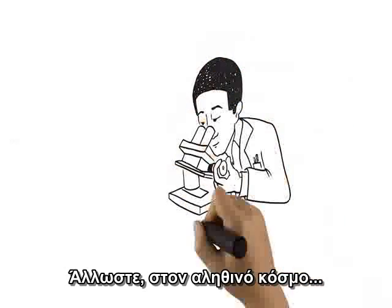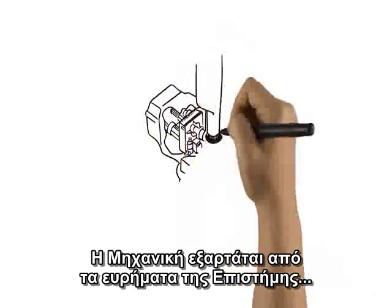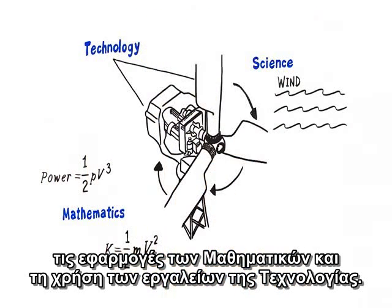After all, in the real world, science relies on technology, mathematics, and engineering. And engineering depends on findings from science, the application of mathematics, and the use of technological tools.